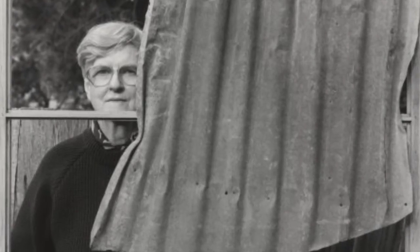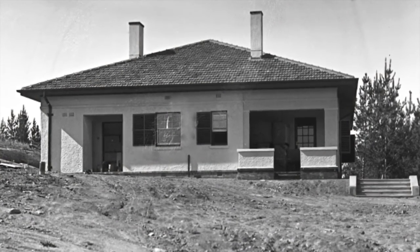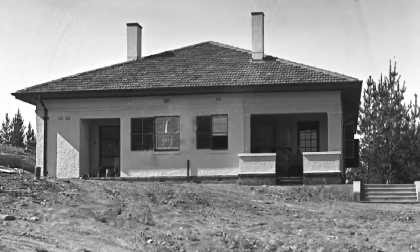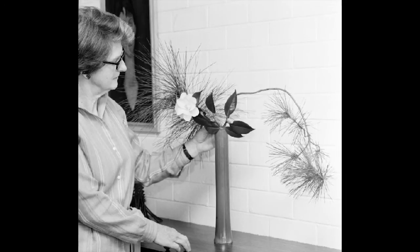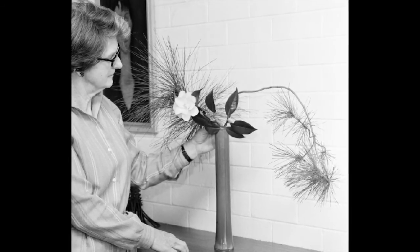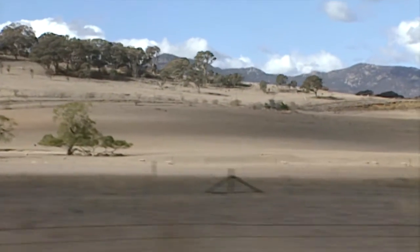Rosalie Gascoigne was born in New Zealand in 1917 and arrived in Australia in 1947 with her husband Ben Gascoigne, who was an astronomer. They settled in a very small community on Mount Stromlo, just outside of Canberra. Canberra itself was a very small community at that time, and without a car to start with, Rosalie entertained herself by walking a lot on Mount Stromlo. She collected materials and put them together in Ikebana arrangements — Japanese floral arrangements she had trained in — and that's really when she started her interest in assemblage and found materials. It was in the 1950s that they first got a car, and that experience of travelling through the landscape, glimpsing the blur of colour of objects, really stayed with Gascoigne and is echoed in her work throughout her career.